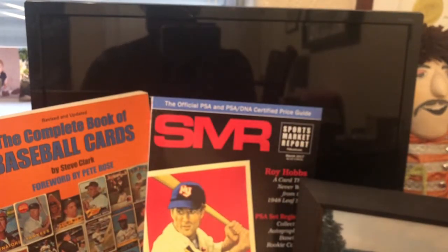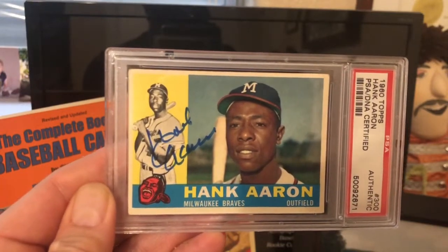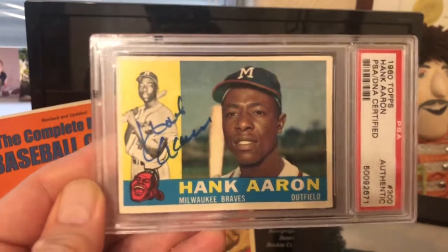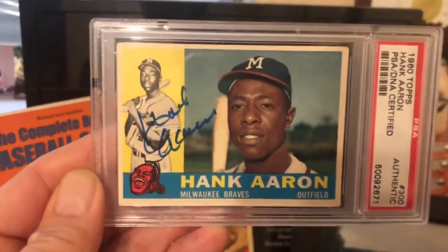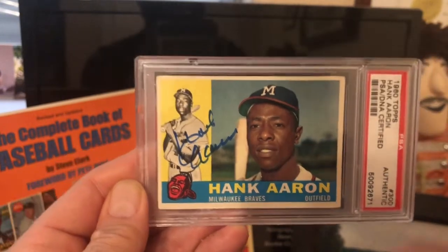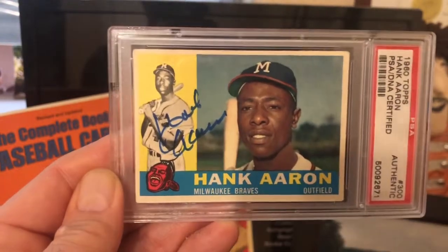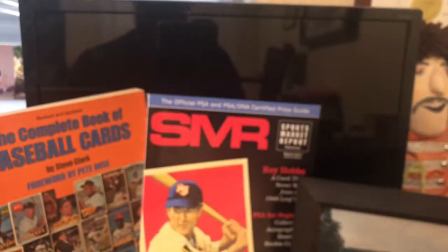Next card — a Hank Aaron on-card auto of my favorite Hank Aaron card, the 1960 card. These are just hard to find with an on-card auto. I love the blue and yellow on this card — it's my favorite Hank card. There are so many cool Hank cards, but this one was an on-card auto and I couldn't pass it up. I don't collect a lot of autographs, but this one looked really nice. It wasn't over his face — the autograph was in the right spot. There's a little blurriness where the autograph got a little smudged, but I'm happy to add it to the Hank collection.